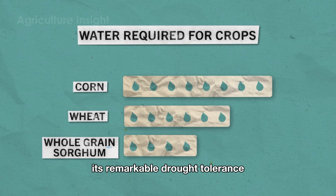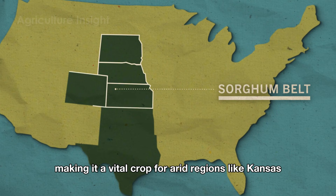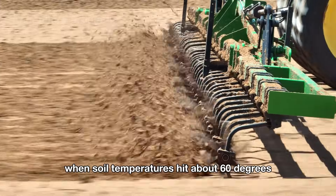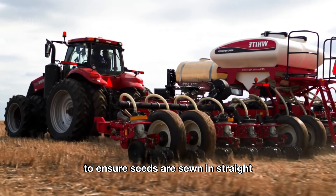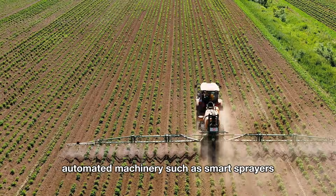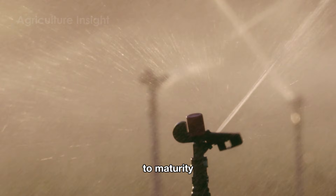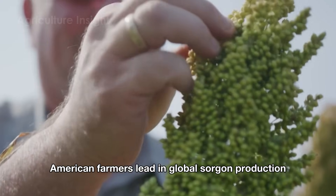Its remarkable drought tolerance allows it to thrive in hot, dry climates, making it a vital crop for arid regions like Kansas, Colorado, Oklahoma, and Texas. Planting begins in late spring when soil temperatures hit about 60 degrees. Farmers use GPS-guided seed planters to ensure seeds are sown in straight, evenly spaced rows, optimizing land use. Automated machinery, such as smart sprayers, applies fertilizers and pesticides, while automated irrigation systems ensure healthy crop growth to maturity. Combining traditional wisdom with modern technology, American farmers lead in global sorghum production.